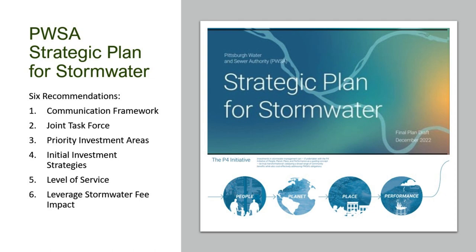This past year, PwSA looked at our strategic plan for stormwater and had six recommendations. We're looking at a communication framework, a joint task force, priority areas to invest in, initial investment strategies, level of service — meaning, depending on the amount of rain, to what extent do we bring all that water into those sewer pipes and how large a system do we need — and also looking at leveraging the stormwater fee impact.